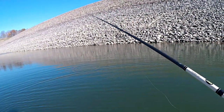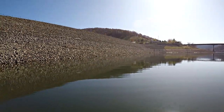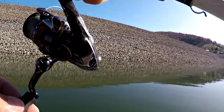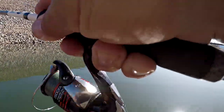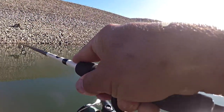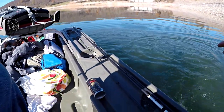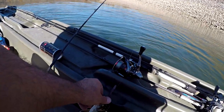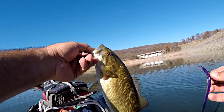I felt that bite — there's another one, guys. My drag's loose because I don't want to lose these beauties. Drop shot is still producing very well. See if we can get this one in the boat.